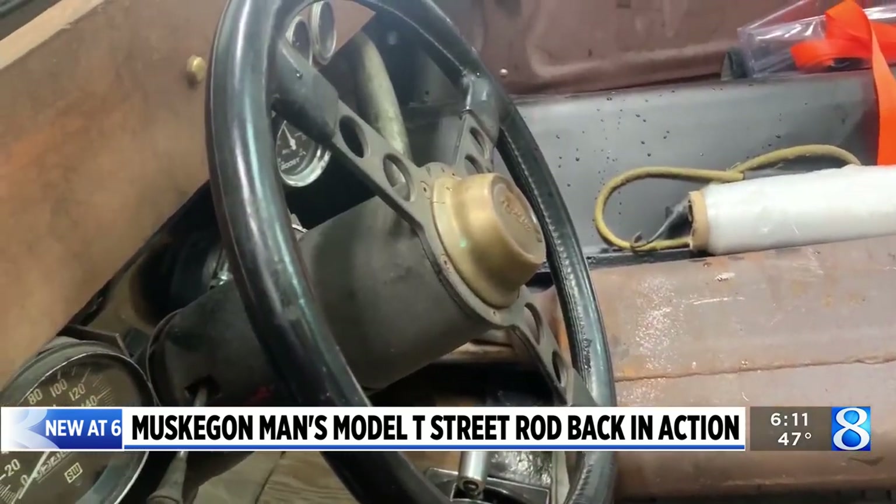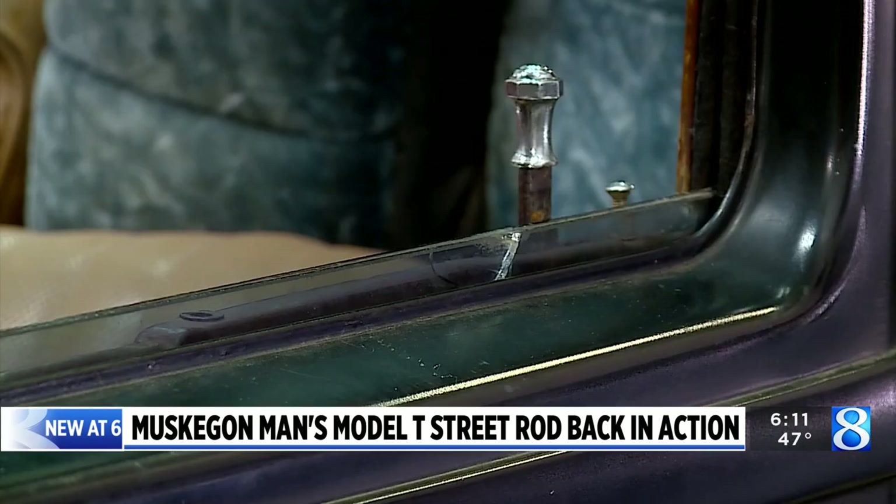About a year later, Anderson had driven the Model T to a family gathering. He came home and parked it in the driveway. Straight winds came through the next morning and wiped it out — a neighbor's tree fell right across it.